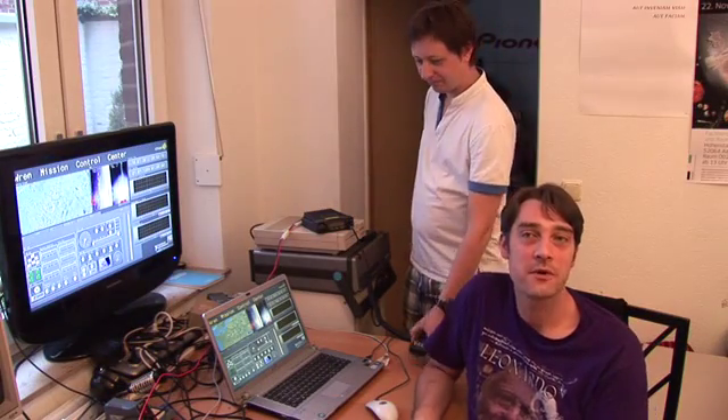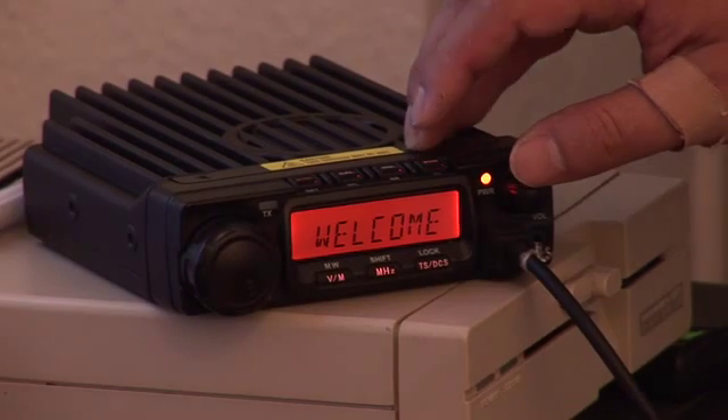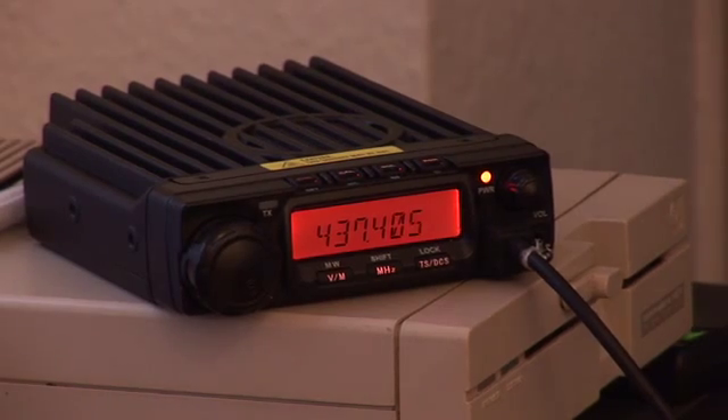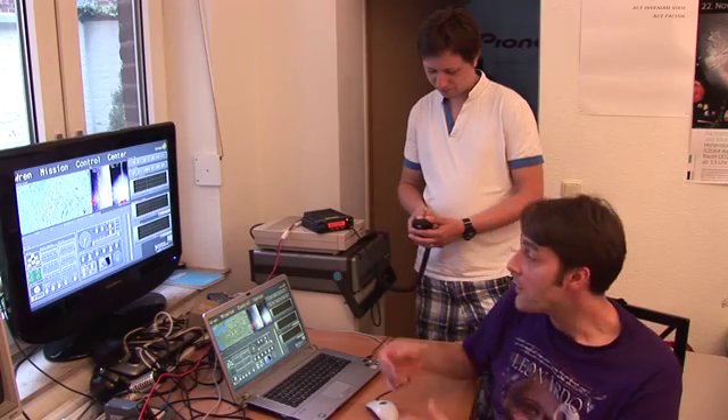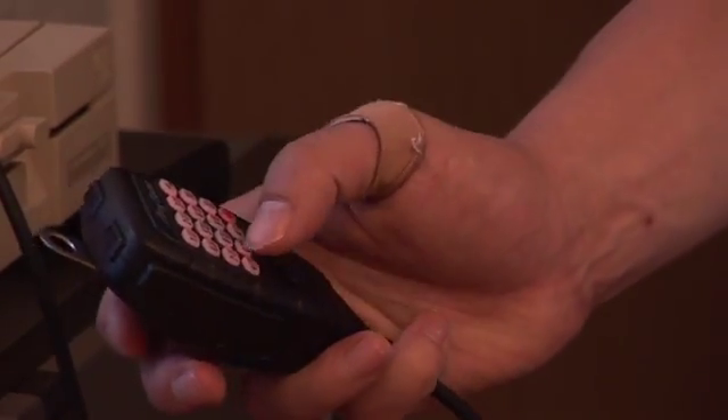You don't need a large mission control center. In fact, depending on your pledge, you can control the satellite via the internet, or directly with our mission control on a laptop and amateur radio equipment with a big antenna.